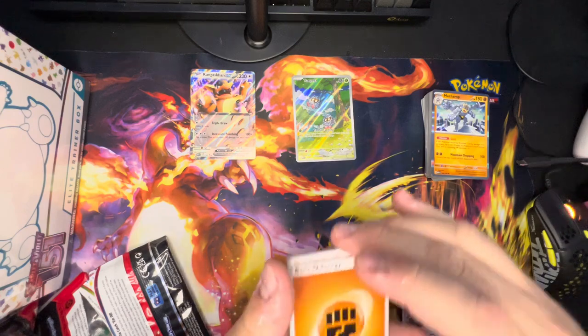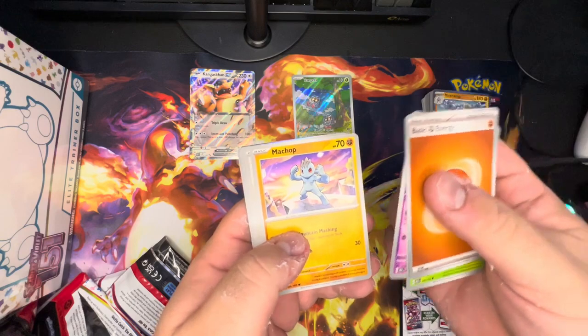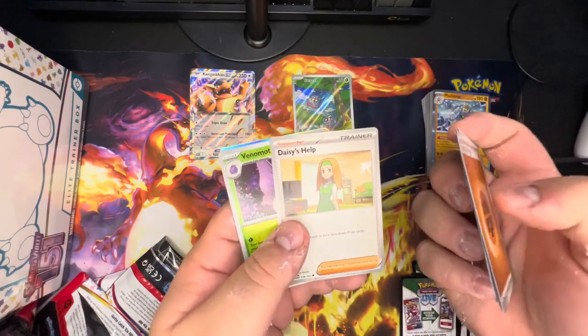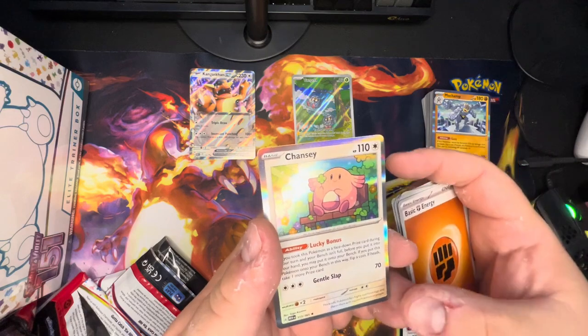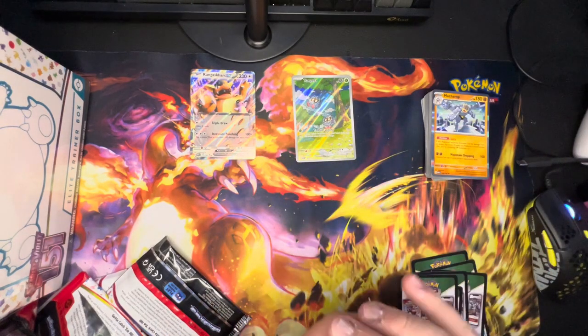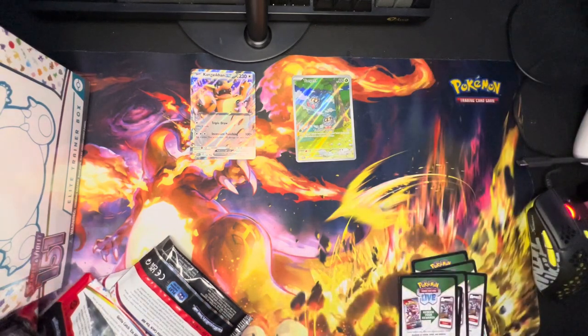Last pack — Fighting energy, Exeggutor, Clefairy, Machamp, Porygon, Persian, Muk, Daisy's Help, Venomoth, Drowzee, and Chansey. That's a cool one — it goes right to your bench if it's a prize card. Pretty cool. Alright, that was the first six packs of the video.